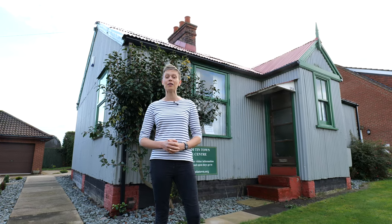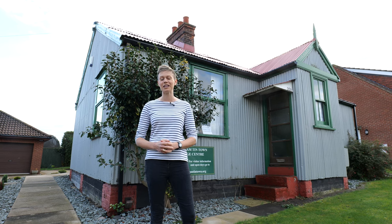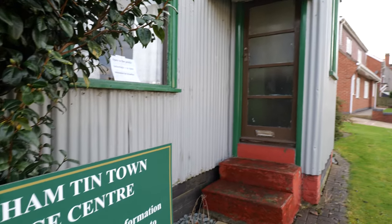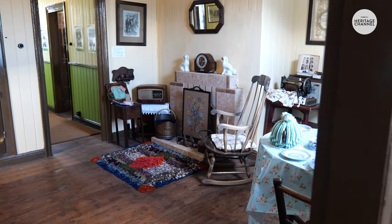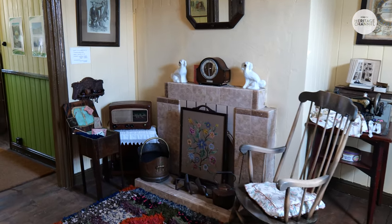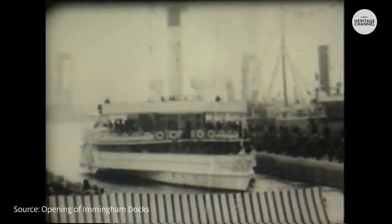I'm here at Immingham's Tintown Heritage Centre to speak to Malcolm Cullum to find out why this house and Tintown was built in the early 1900s. The Great Central Railway decided they needed to expand and instead of expanding Grimsby Dock, they decided they would build a brand new dock at Immingham.